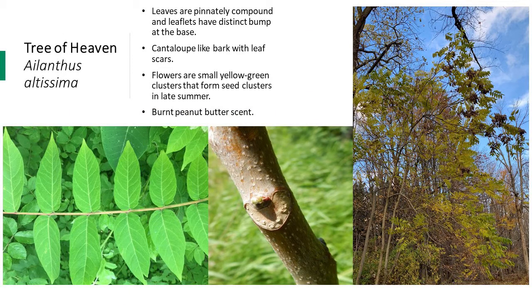Tree of Heaven is another problematic invasive species, and some organizations are encouraging people to identify and report it, since it is a preferred host of the spotted lanternfly. The spotted lanternfly is an invasive insect that has the potential to negatively impact the environment and agriculture — it feeds on important agricultural crops such as grapes, apples, and hops, impacting vineyards and wineries. Populations of this species have recently been found in New York, so identifying and reporting Tree of Heaven so traps can be set is really important right now.